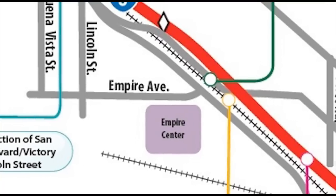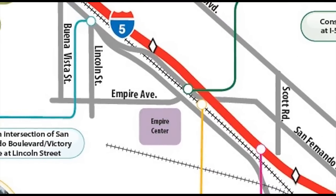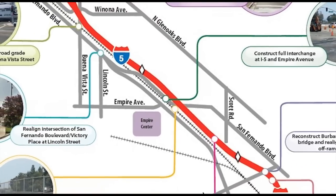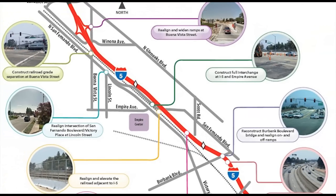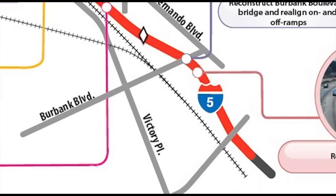The Empire Project is a series of major improvements to I-5 in Burbank, as well as to interchanges, the railroad tracks, ramps, and surrounding streets. This simulated tour of the completed project will explain the improvements and how motorists will benefit. We'll begin at the south end of the project and head north.